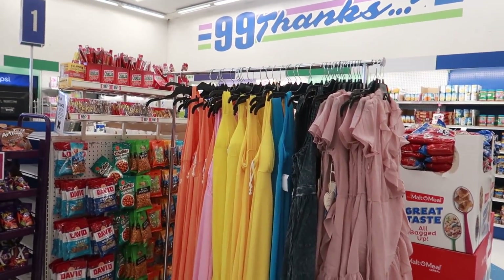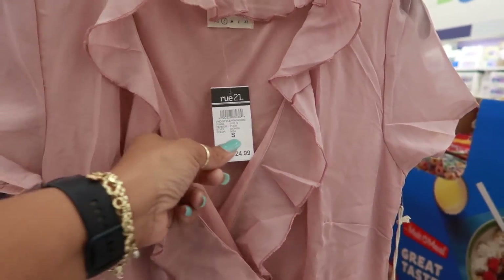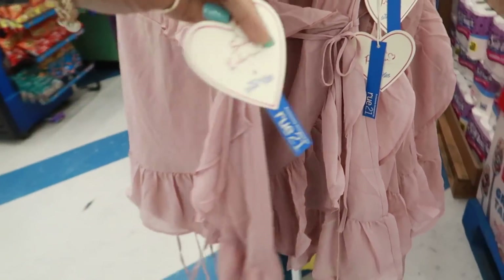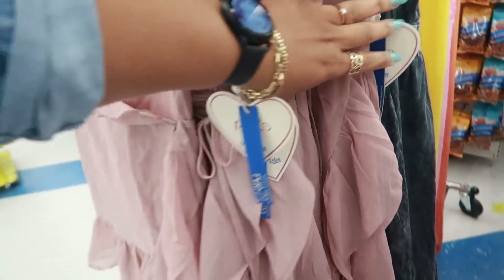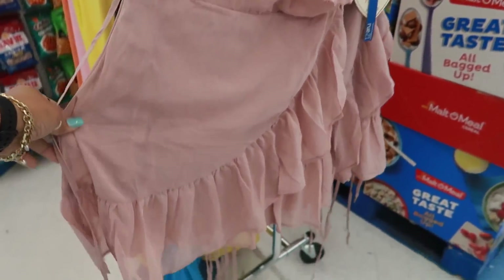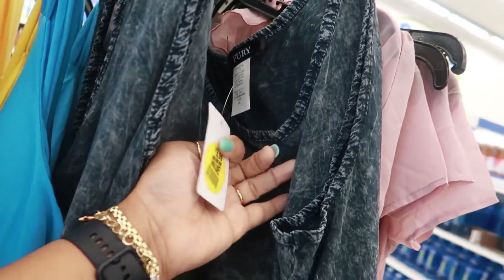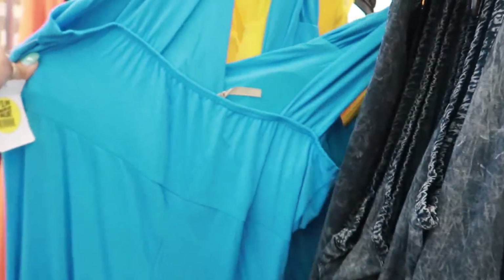Then look at this — they have some summer maxi dresses! This one is 'Wild Blue,' retailed for $25. I cannot find a price tag on these anywhere. I might have to go ask because I'm curious to know how much they're selling them for. There's also a little denim dress. Okay, so this one is $3.99 in a 1X — it's a little washed-out style, kind of cute and comfortable-looking. Cheaper than Five Below!